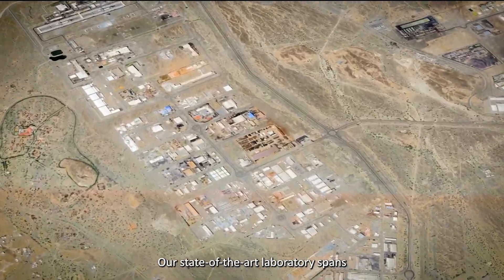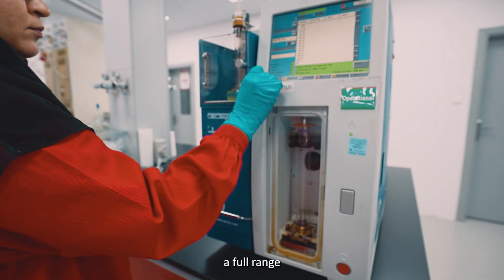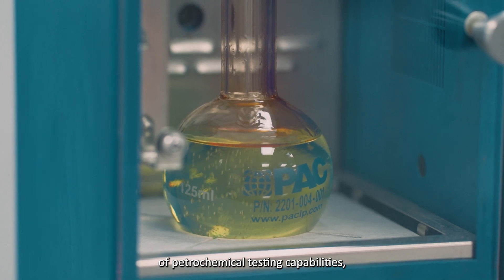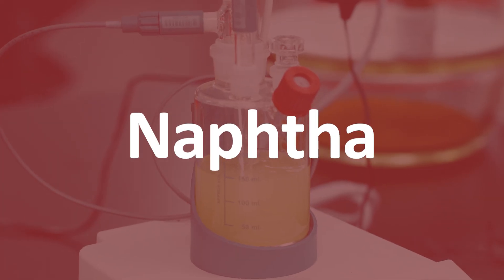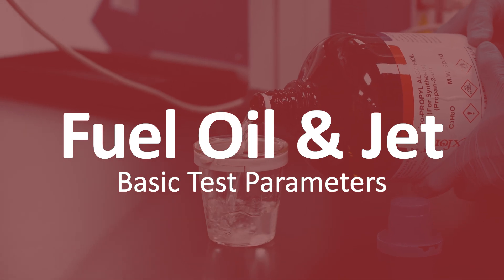Our state-of-the-art laboratory spans an impressive 300 square meters and offers a full range of petrochemical testing capabilities, including naphtha, gasoline, distillates, fuel oil, and jet basic test parameters.